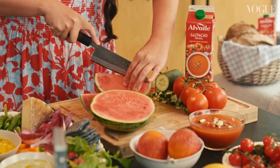Hello, I'm Melissa Hemsley and welcome to my kitchen. This is the Art of the Picnic with me and Vogue in partnership with Alvarez Gazpacho.